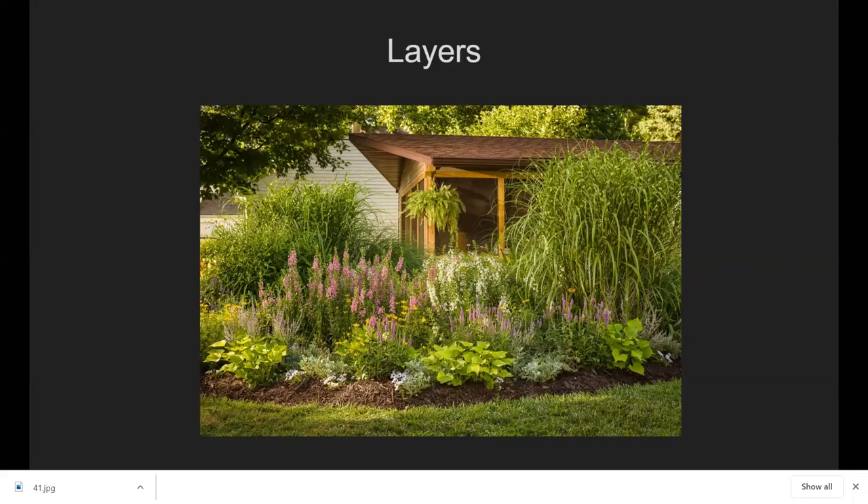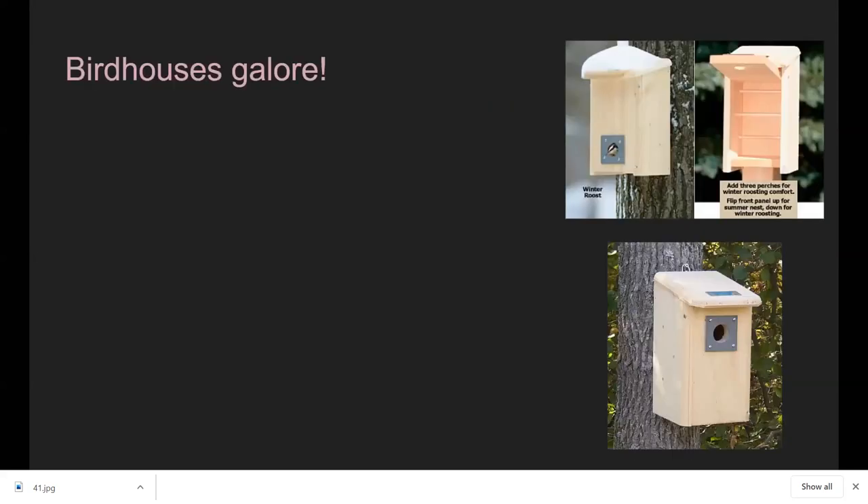Another thing to think about is layers. Trey is going to talk more about this in a few minutes, but this garden has many beautiful different layers — ground cover sections, mid-sized perennials and shrubs, tall grasses, and some trees. There are lots of different spaces for birds that prefer different niches to be able to survive. Bird houses are also part of shelter, which we'll cover now.